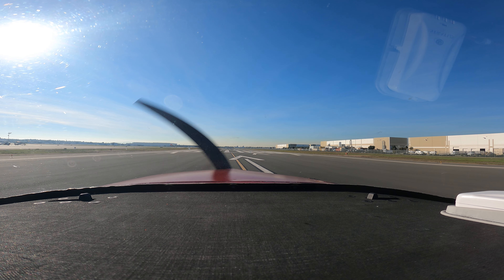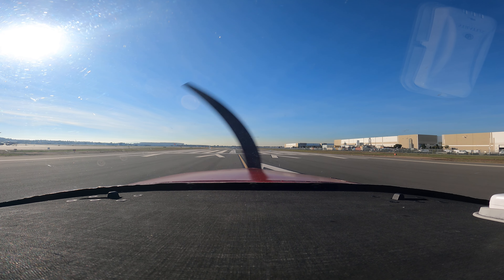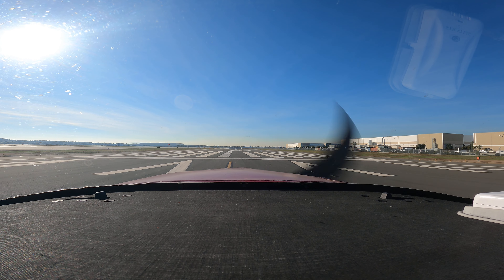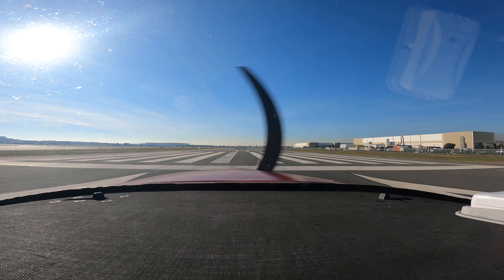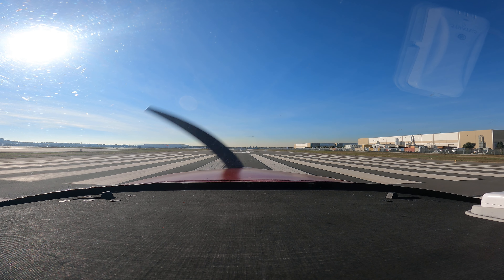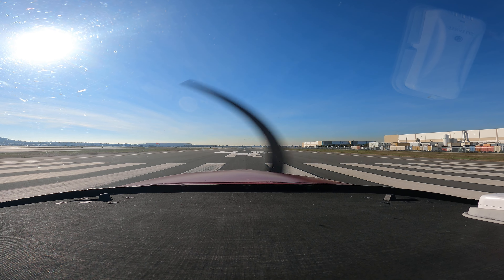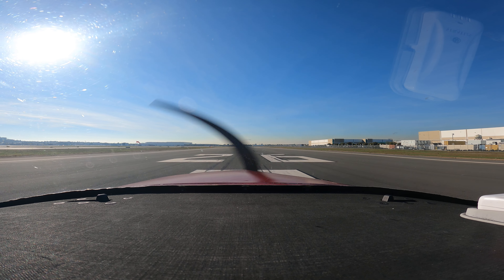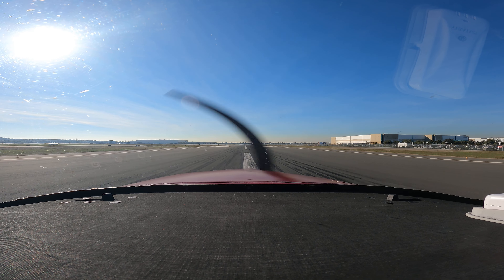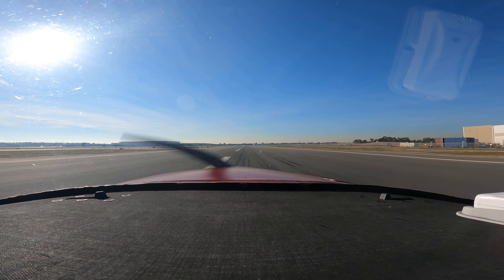Back pressure is looking good. Alright, we're ready for takeoff here. November 903, 4-foot Foxtrot, Long Beach Tower, stand by. Airspeed is alive — let's stay on the center line here. Cessna 7 Foxtrot Romeo, turn left at Foxtrot 3, contact ground.